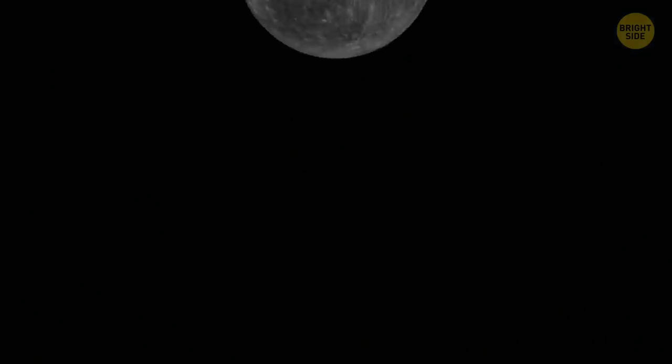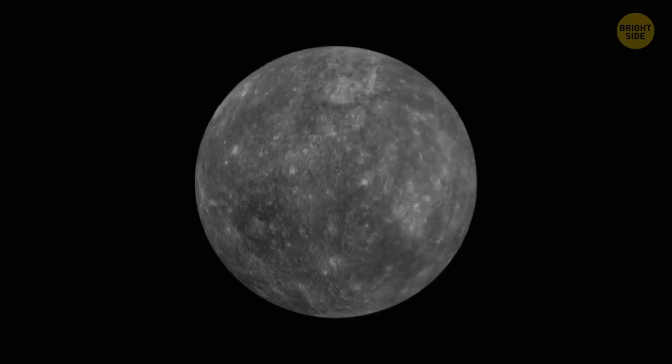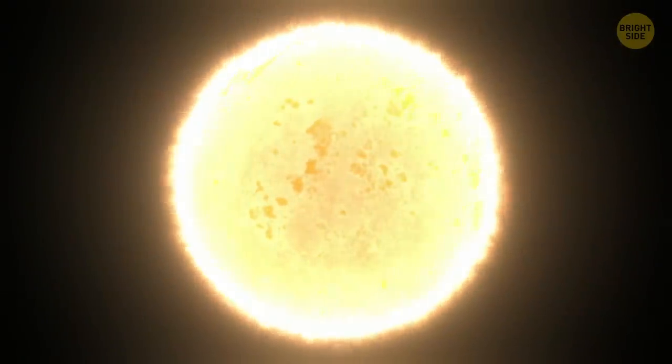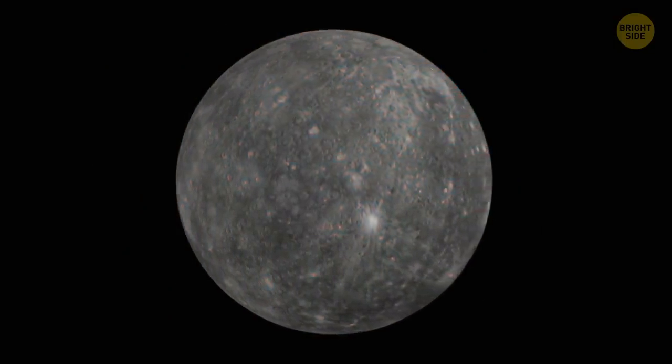Speaking of inactive volcanoes, Mercury had a time. It's now filled with craters, and as far as volcanic activity goes, nothing interesting happens. But in the distant past, things were more exciting there. There were huge stretches of land masses that formed as a result of liquefied rocks spreading across its surface. When the planet began to cool down, those volcanoes went extinct.